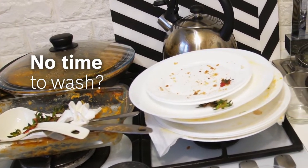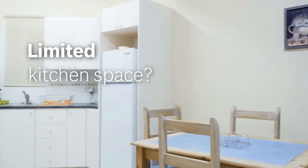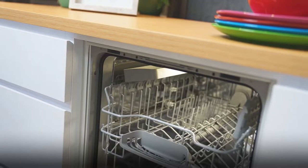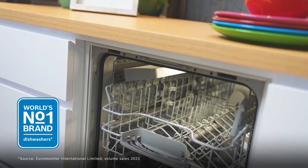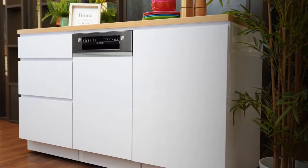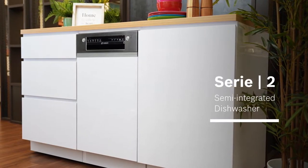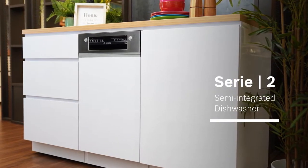Are you too busy to keep up with chores? Do you wish you had good help but have limited space in the kitchen? Bosch dishwashers are number one in the world. If you're looking to get the best dishwashing help for a small household, this Bosch Series 2 semi-integrated dishwasher may just be the perfect fit for you.